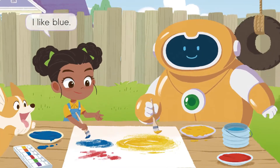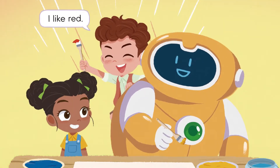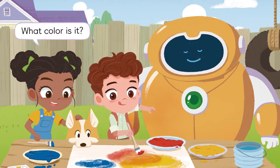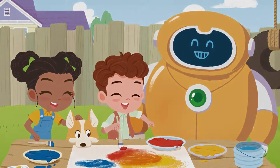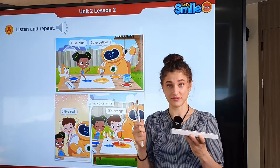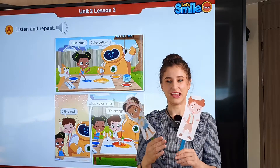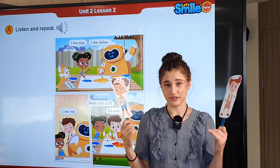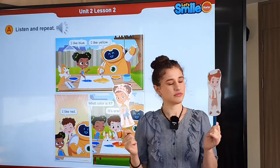I like blue. I like yellow. I like red. What color is it? It's orange. I like red. Let's do a role play. I have some paint and paintbrushes here. You are Cora, you can be Ben, and I'm Smiley. I like blue. I like yellow. I like red. What color is it? It's orange.